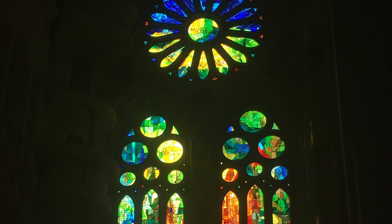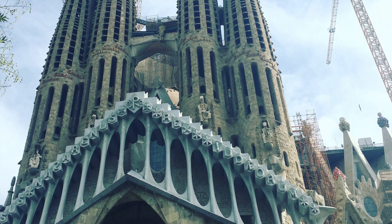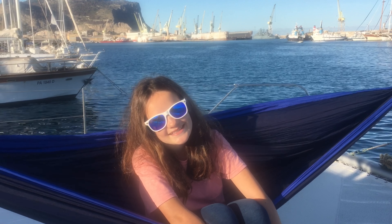Our final stop in Spain was Barcelona. It was really fun because my parents surprised me with my friend Addison coming, since she also lives in Europe. We went to a Picasso Museum and saw a lot of his younger artworks.